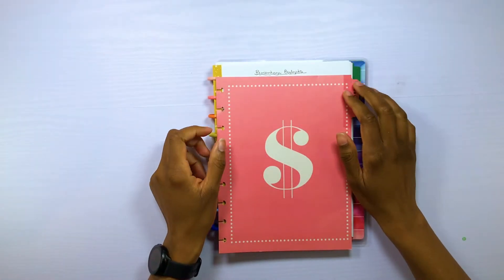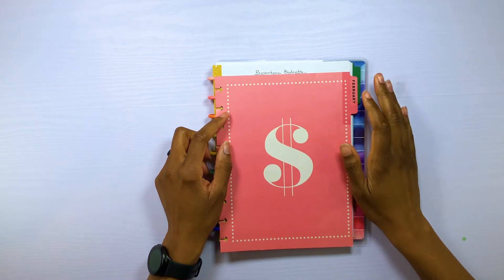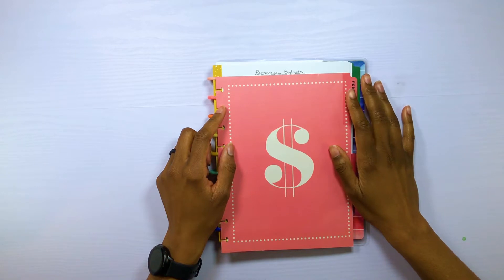Hello and welcome back to my channel. For those of you who are new, my name is Randaysha, or Randy for short. In today's video, we are going to be talking about percentage budgets. This video was requested by a YouTube subscriber, so I'm going to go ahead and jump into it.